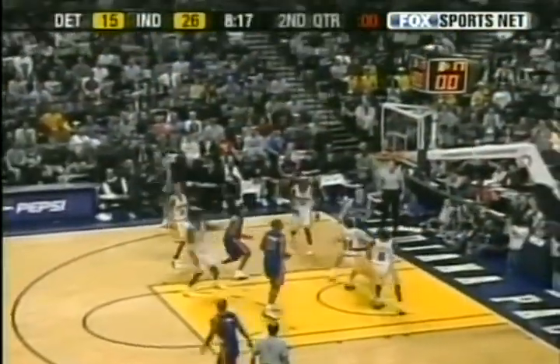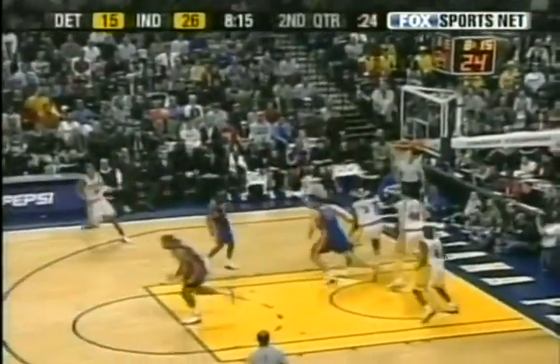At number eight is the Pacers' Al Harrington, who hits his receiver with a long touchdown pass. Harrington and there's O'Neal, and he buries the ball. I'm sure Tony Dungy enjoyed that one as Harrington throws it into the end zone.